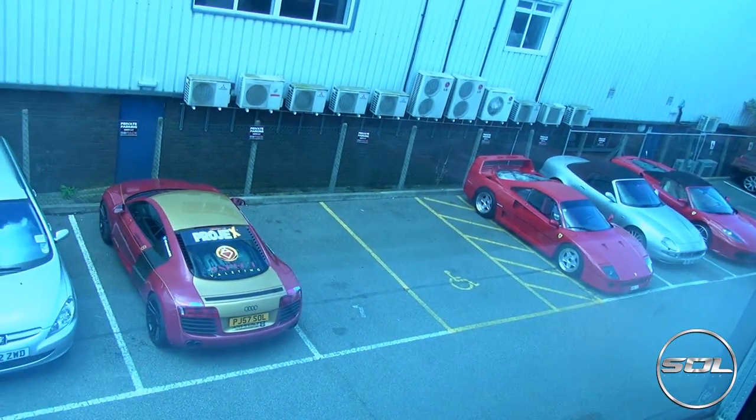There it is, next to an F40, which is pretty insane. First of all, I want to say that I want to get back into these video blogs and try to give you a daily update on the Supercars of London YouTube channel, and also involve you as well. So if you have any comments, challenges, or suggestions on what you want me to film on the video blogs, please let me know in the comment box below.